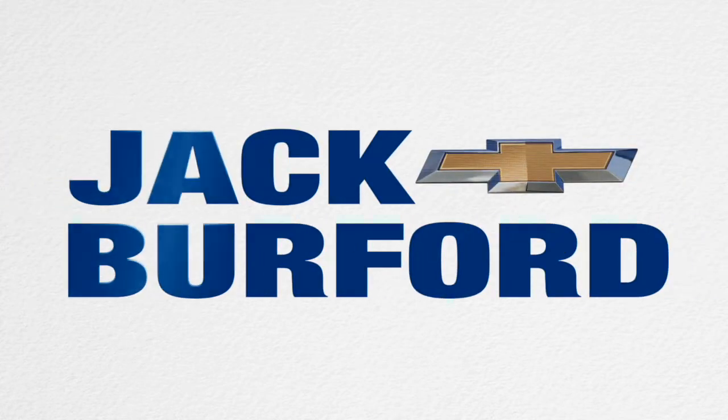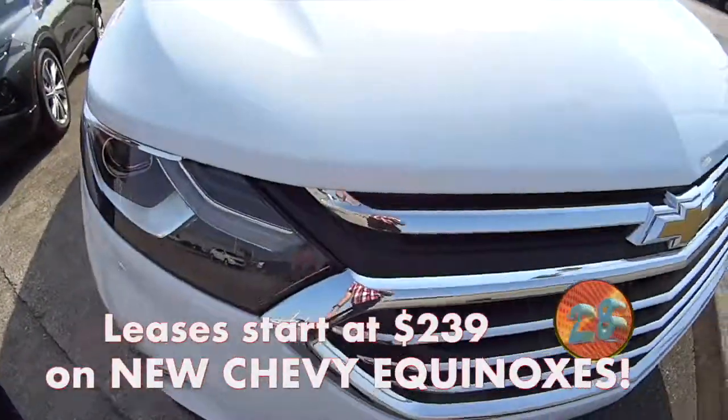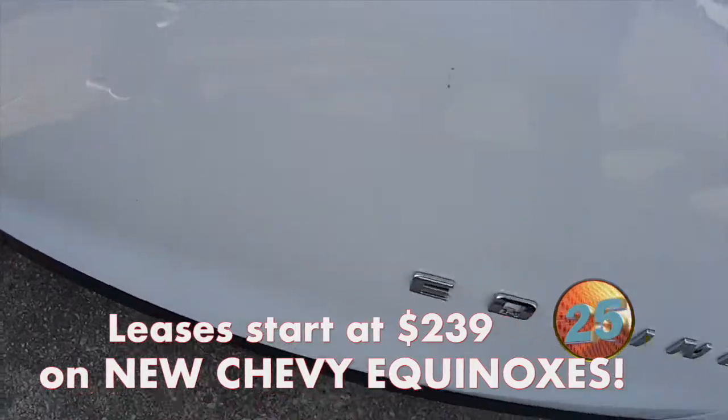Welcome to the Jack Burford Chevy 30-second walk-around. Hey everybody, this is Devin. We got a 2020 Equinox Premier here, 1.5 liter turbo.